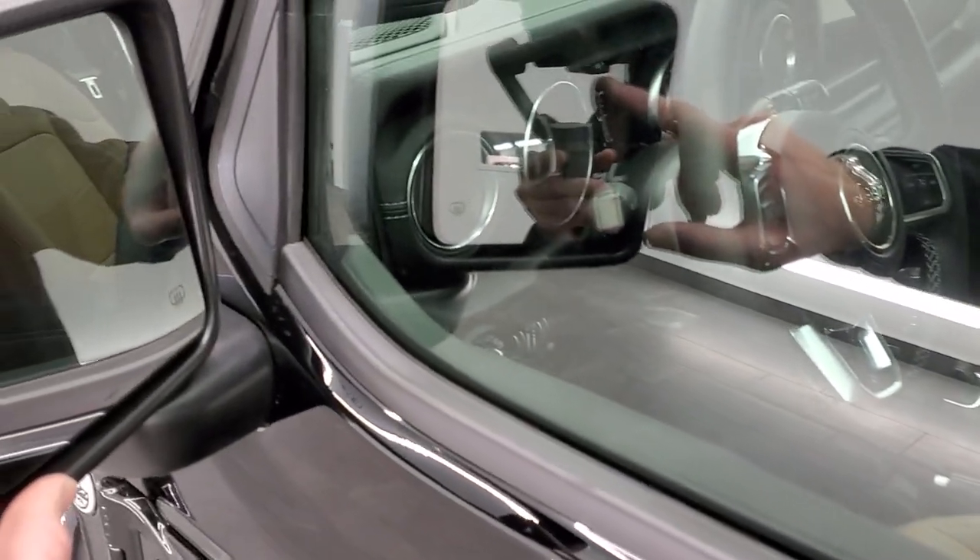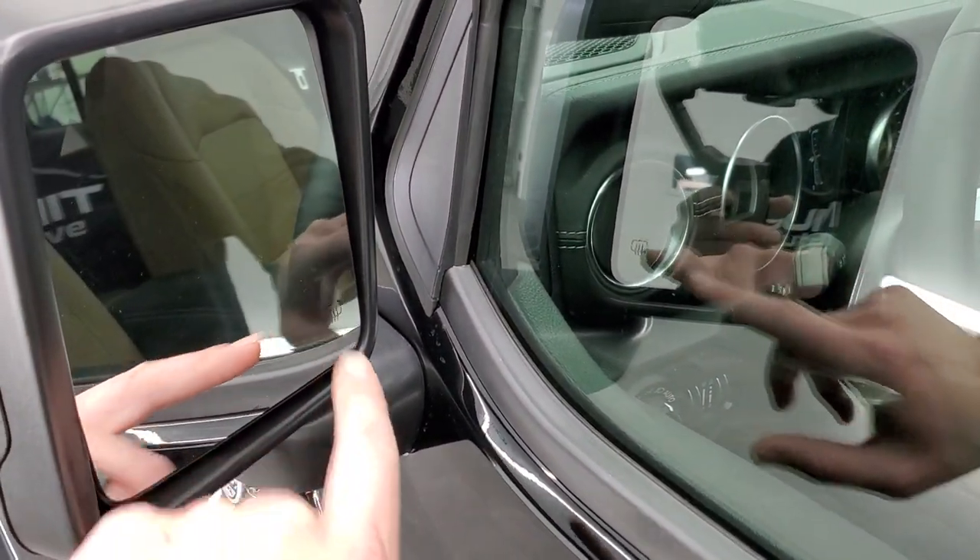On the mirrors you get your blind spot monitoring — that's the little triangle — and then your heated mirrors.